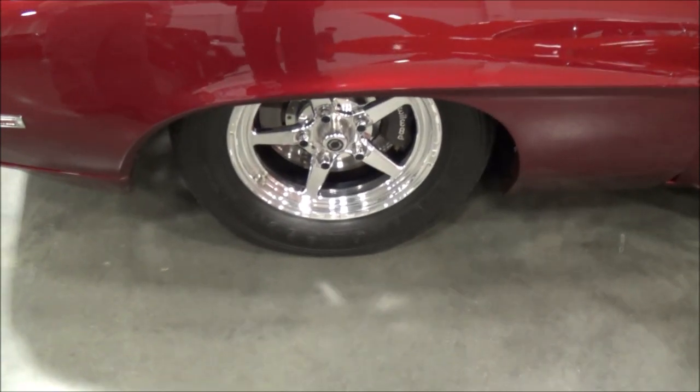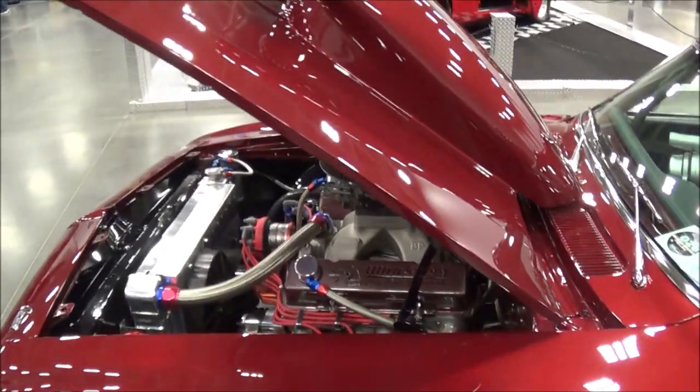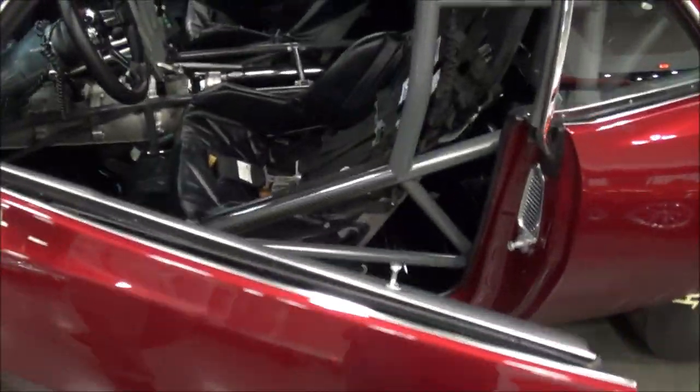So what are you looking at — a street driven car? Yes, we drive it on the street a lot. And what horsepower do you think you're putting out? Dyno'd at 725 horsepower.